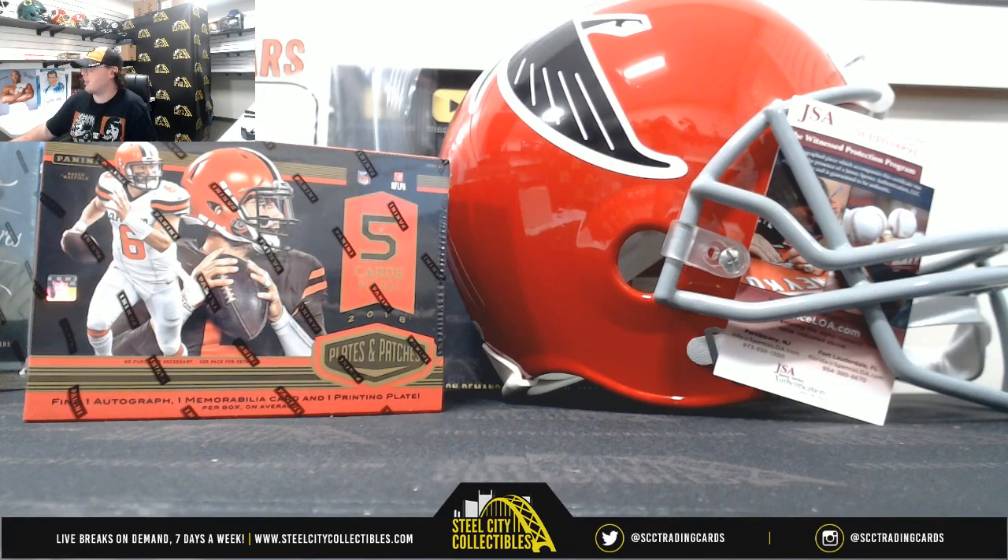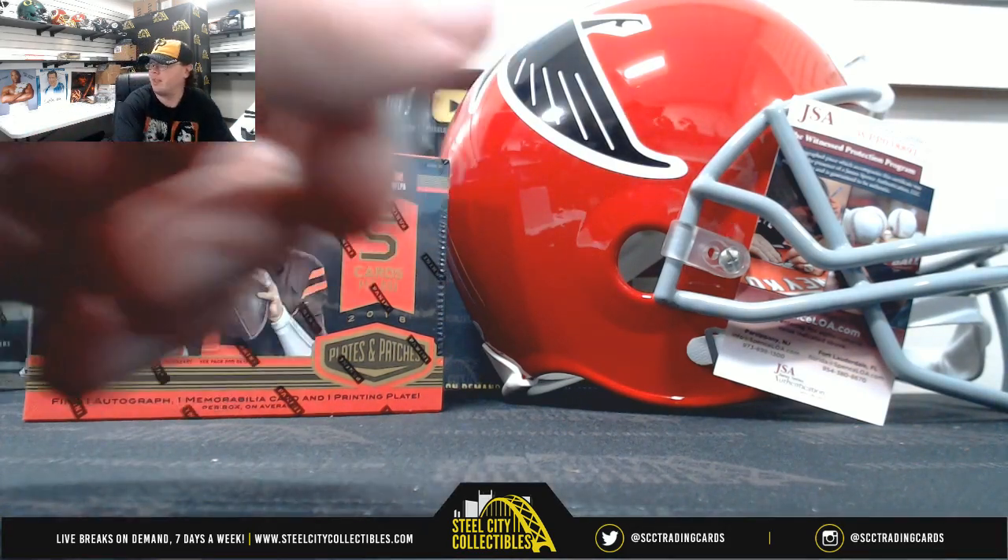Alright everybody, our next break is our 2018 Panini Plates and Patches football hobby 3-box random serial number. Each box will have a different serial number for everybody. Group break number 1.